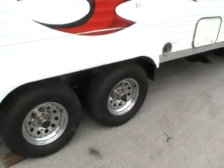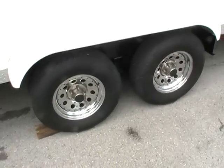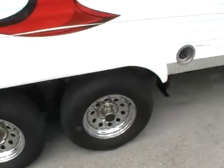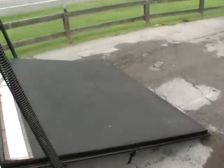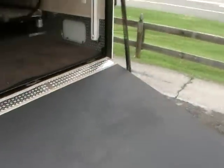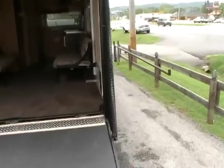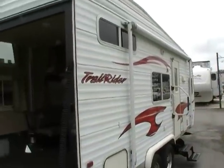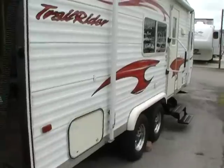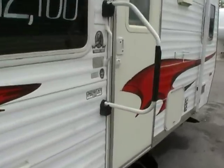Tires look like new. It's got nice chrome wheels, spread-out axles for greater driving stability, stabilizer jacks, rear ramp door, a nice high roof, and a large patio awning. Just a very, very nice and clean used travel trailer toy hauler.